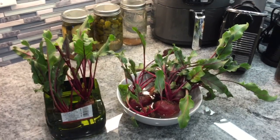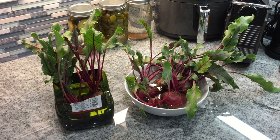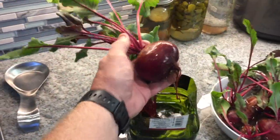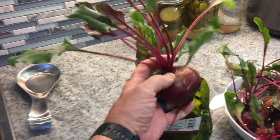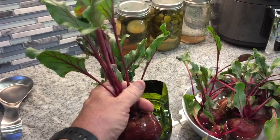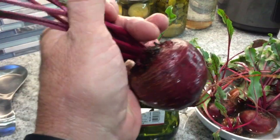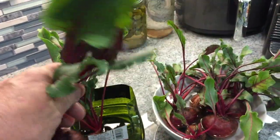These beets have been on my counter anywhere from four weeks to two days. Look at that — baseball size. That beet has been on my counter in this container for four weeks since I pulled it from the ground. Leave the root on it, clean it, take off any yellowing leaves, and it's ready to eat.